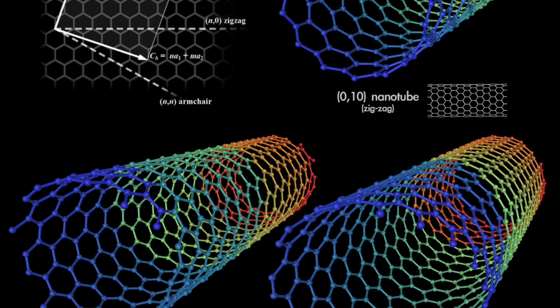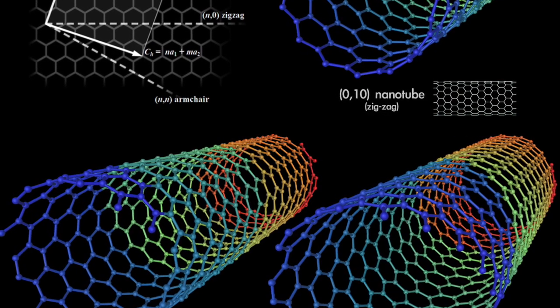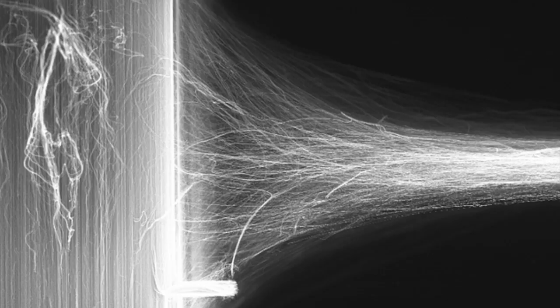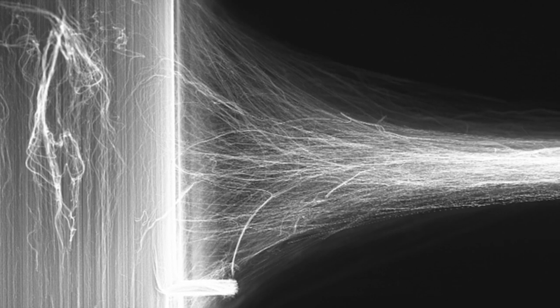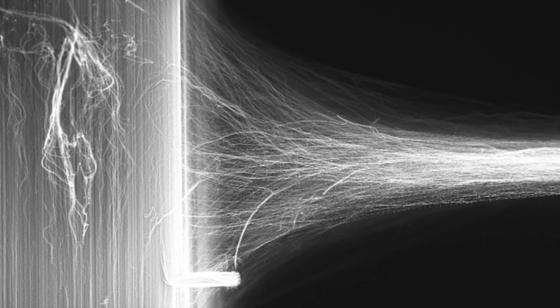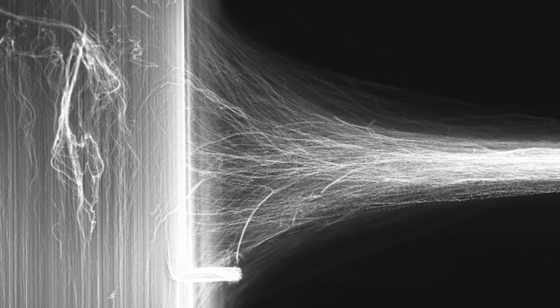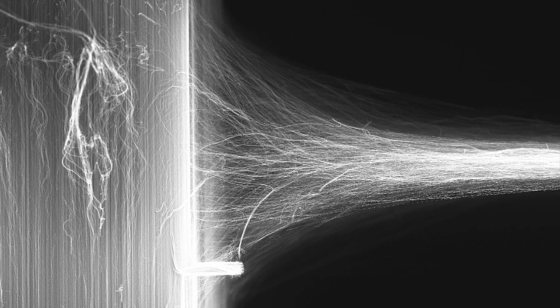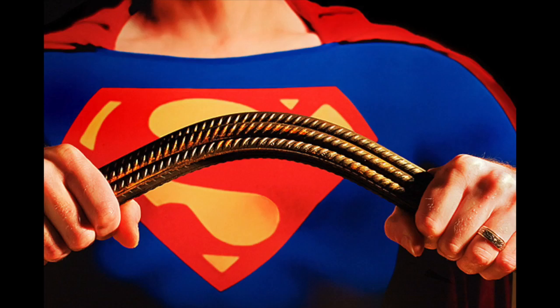SWNTs can make space elevator construction a reality because of their high strength-to-weight ratio. Out of the three configurations, armchair SWNTs have the strongest mechanical properties. With a high Young's modulus of 0.94 TeraPascals, armchair carbon nanotubes can withstand massive amounts of force per area with minimal stretching. In addition, because of the material's high tensile strength of 126.2 GPa, it will take on the order of 10 to the 11th Newtons before they elastically deform. In comparison, high-strength alloy ASTM A514 steel, primarily used for building construction, has an ultimate tensile strength of 758 MPa and a Young's modulus of 210 GPa.